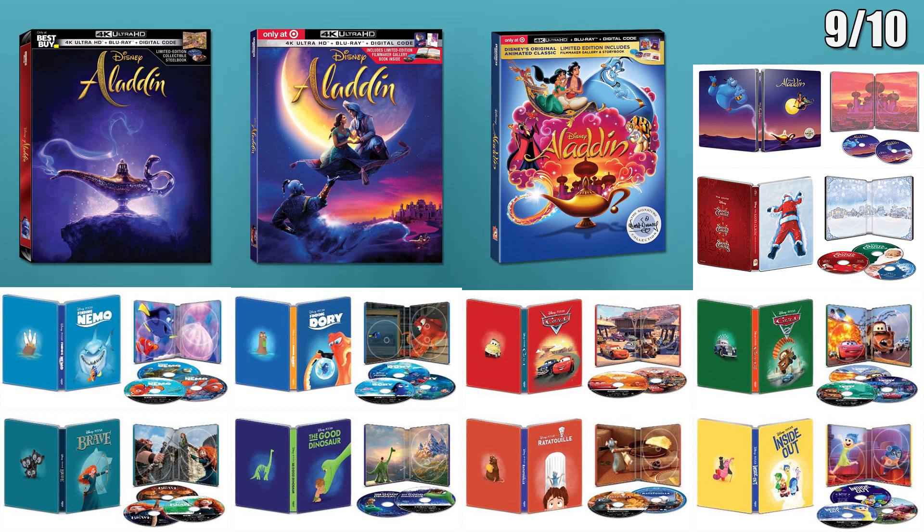There will also be releases for both the 1992 and 2019 Aladdin. Both will have a Best Buy exclusive 4K steelbook and Target exclusive 4K digipack. The 1992 Aladdin is part of the Disney signature collection.